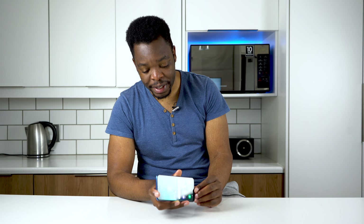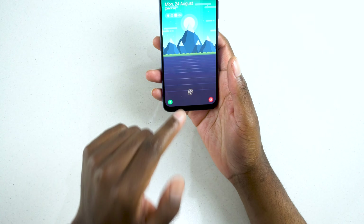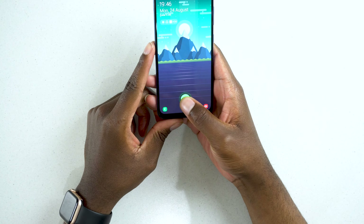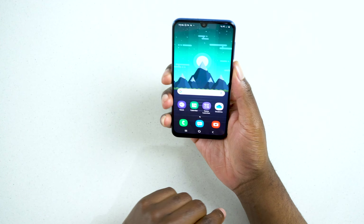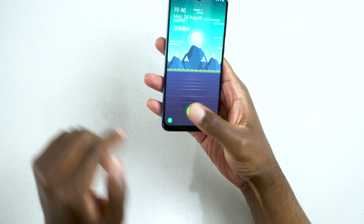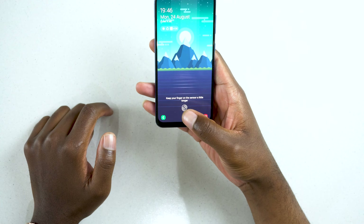This phone comes with an in-display fingerprint sensor. It's okay — it's fast enough that you don't have to wait too long to unlock. As you can see, if I do that it doesn't unlock right away, but if I hold it just a second longer it will actually unlock the device.